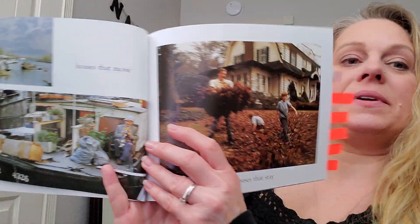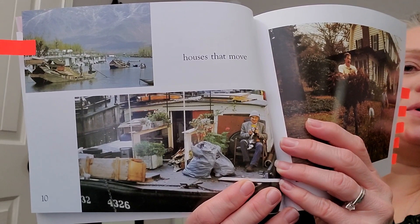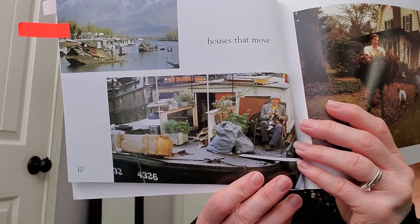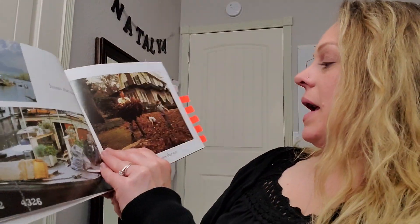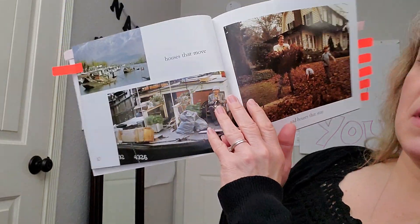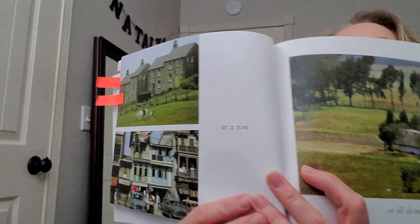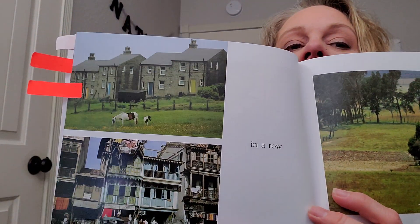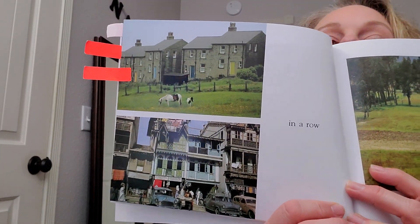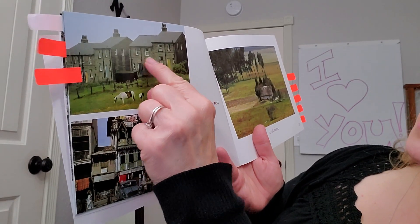Houses that move. What does it mean that these houses move? How do you know? Pause and tell someone. And houses that stay. And I don't know if you could tell by the picture, but these are houseboats. In a row. What does it mean that these houses are lined up in a row? Go ahead and pause and tell someone. You may have noticed that all of these houses here are attached to each other. They share a wall, and same here.